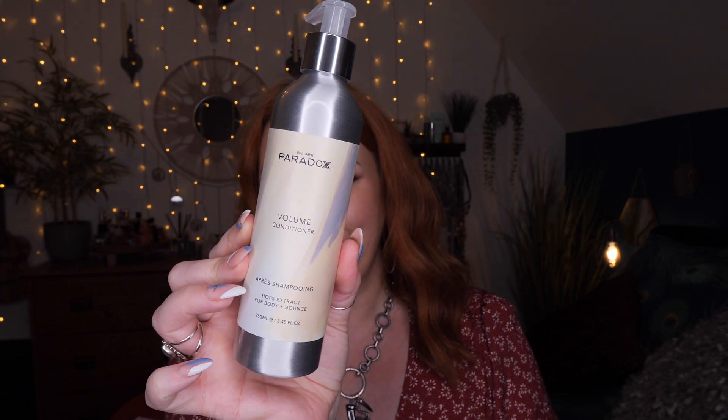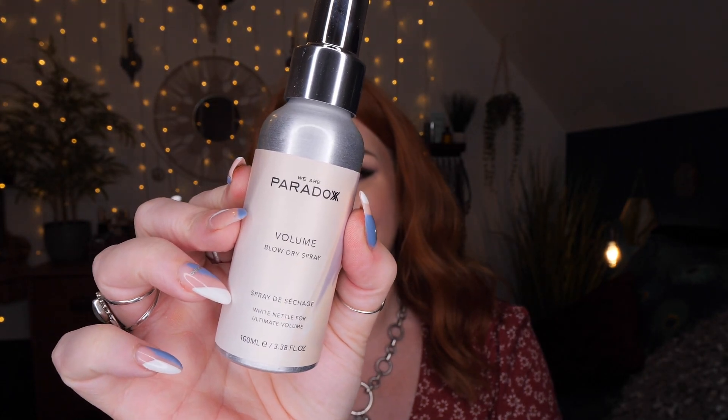And then lastly in this set we've got a volume blow dry spray, 100ml. This ultimate blow dry volumizing primer promises instant root lift with thicker, fuller, healthier looking hair and a faster blow dry. It contains white nettle, hops extract, babassu oil, peppermint, coconut and argan oils. You just spray it liberally directly onto towel-dry hair and blow dry.